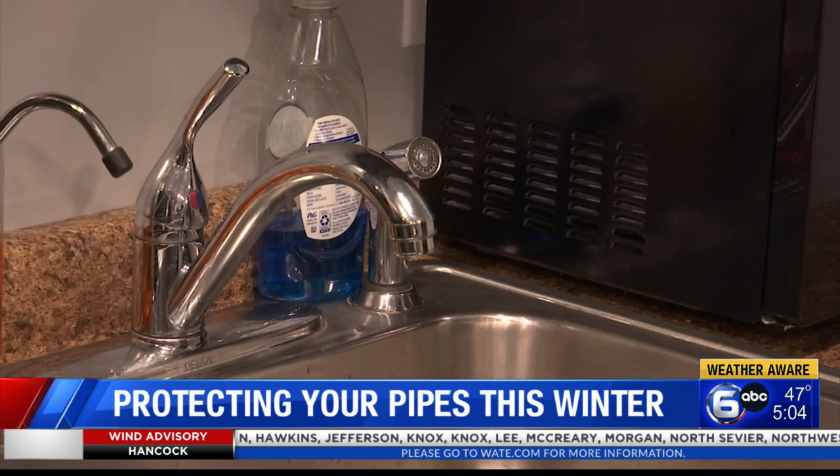He also said it is best to leave the faucet between the hot and cold setting, as leaving it only on one or the other could still lead to a frozen pipe. In Knoxville, Naomi Hilmer, WATE 6 On Your Side.